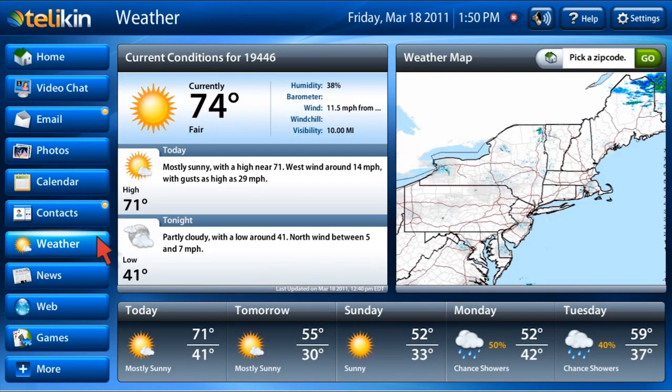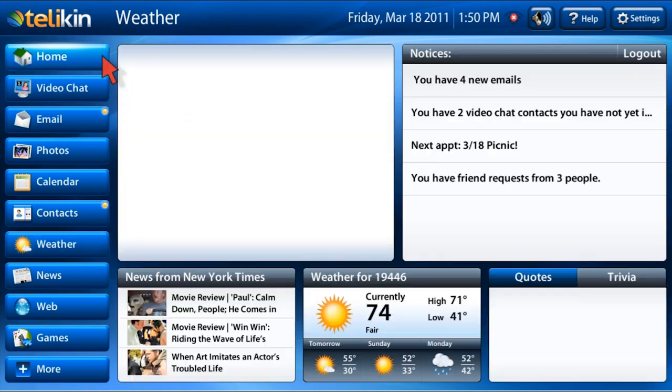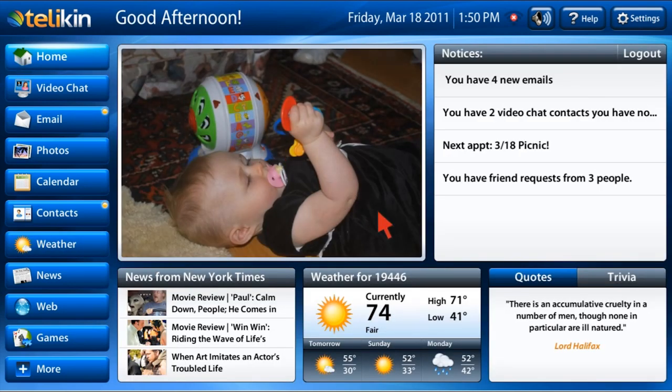Clicking on the weather application will take you to a detailed weather page. You can see the current conditions, a Doppler radar map, and a five-day forecast. You can access the same page by clicking on the weather widget on the home page.